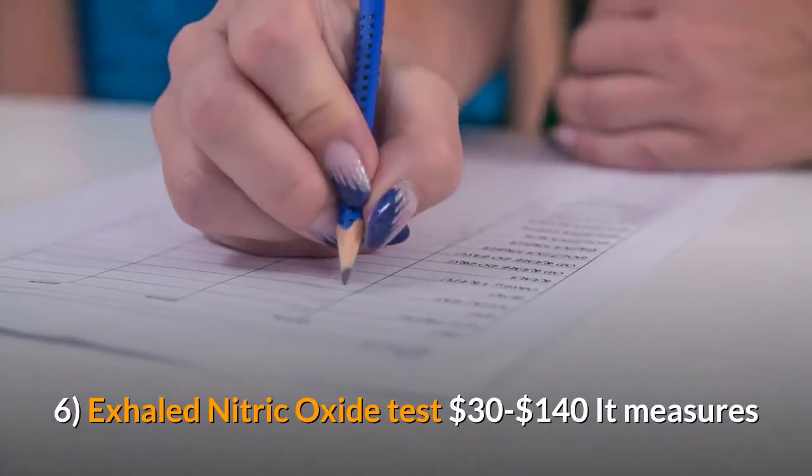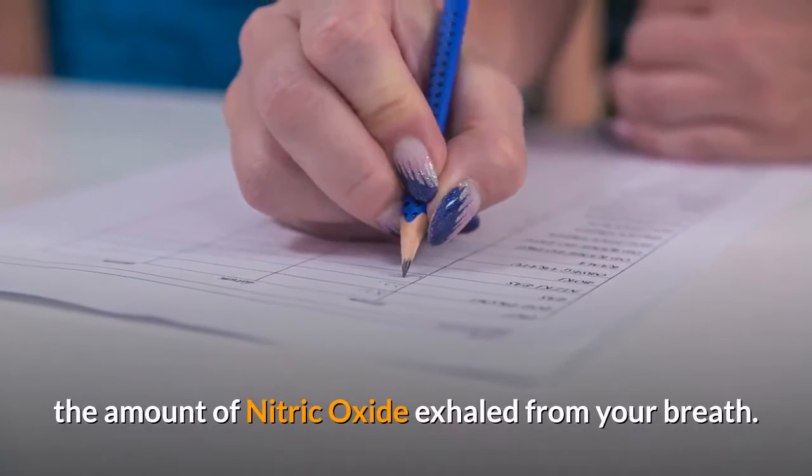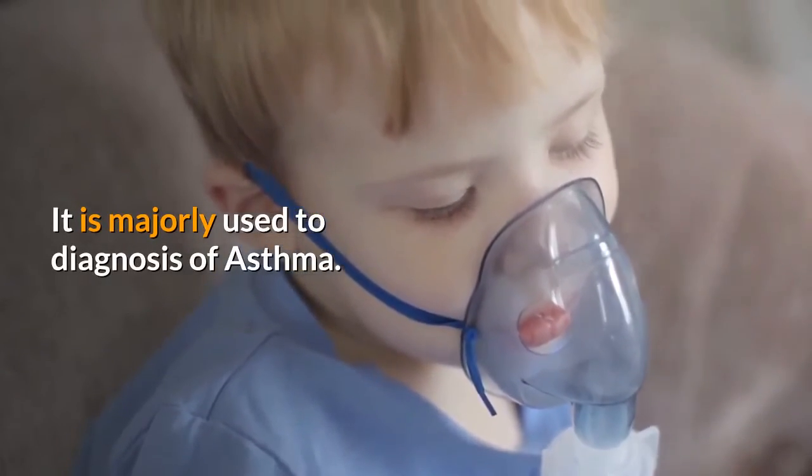Six: Exhaled nitric oxide test, $30 to $140. It measures the amount of nitric oxide exhaled from your breath. It is majorly used for the diagnosis of asthma.